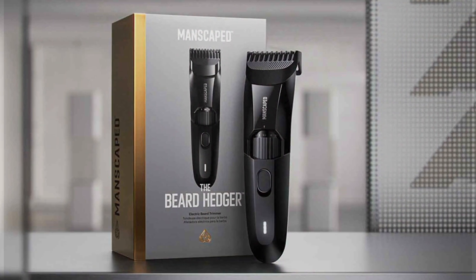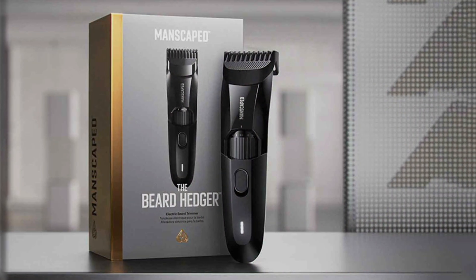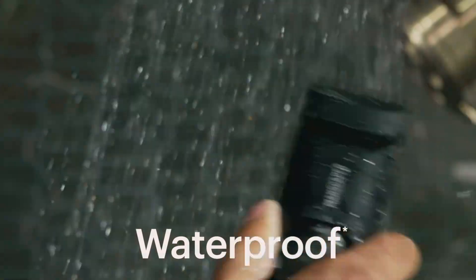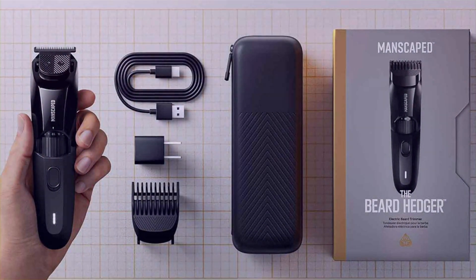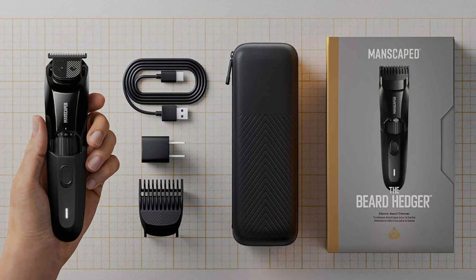Its sleek and stylish design adds a touch of sophistication to your grooming routine. Experience the effectiveness of the ultra-sharp blades, which effortlessly glide through even the thickest of hairs, ensuring a smooth and uniform trim every time. Say goodbye to tugging and pulling — this trimmer ensures a comfortable grooming experience with professional-level results.